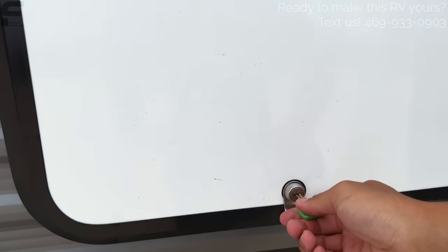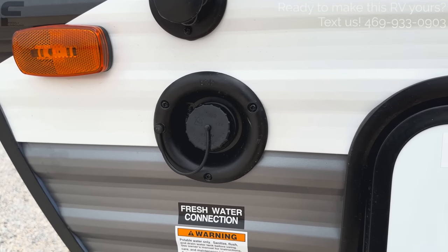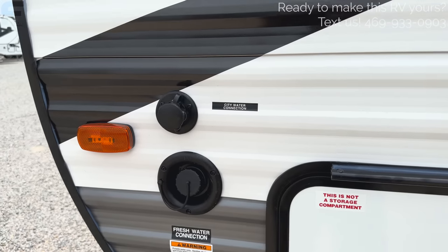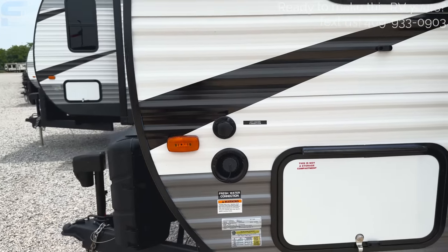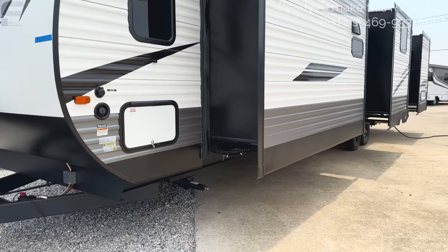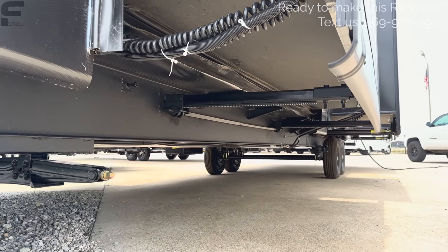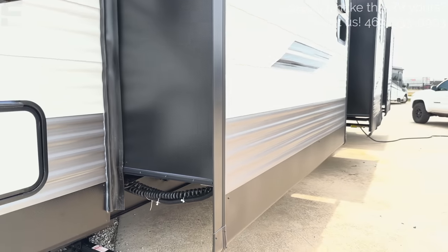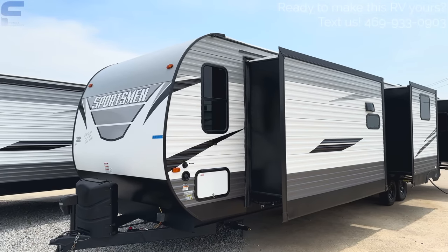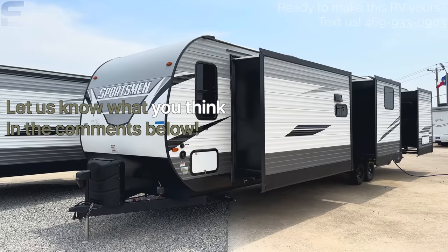Your water connections are right here — freshwater connection to fill your tank, and city water connection if you want a pressurized water system at an RV park or campground. All your slide outs are on rack-and-pinion style slides — you can see the rack-and-pinion mechanism underneath. That's because they are all very large slide outs. If we missed anything on the outside, let us know down below in the comments.